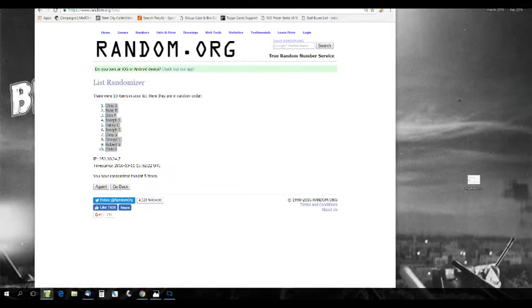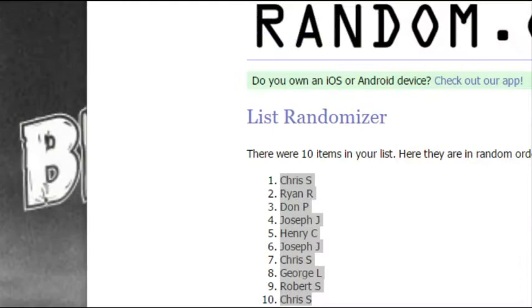If you're new here, welcome to the Steel City Break Room. My name is Ben. We are opening up a box of Flawless Basketball for a hit draft. You can join hit draft number six already up from the same case. That's the draft order one more time: Chris S, Ryan R, Don P, Joseph J, Henry C, Joseph J, Chris S, George L, Robert S, Chris S. This is Flawless number five.